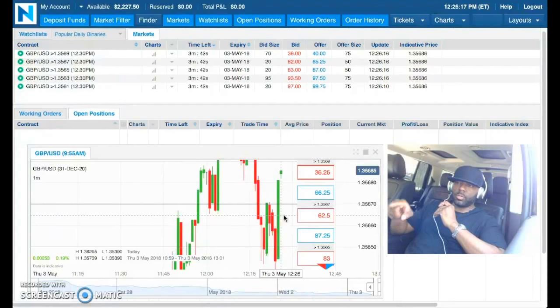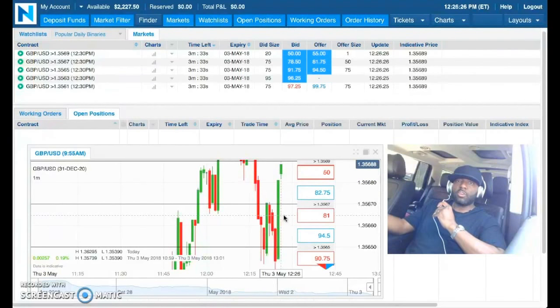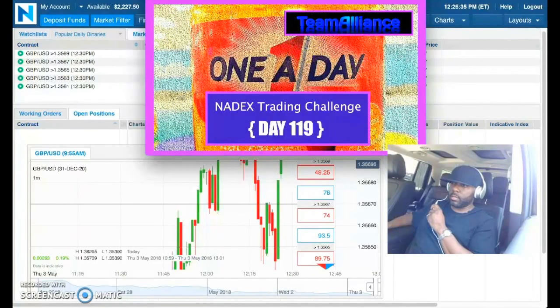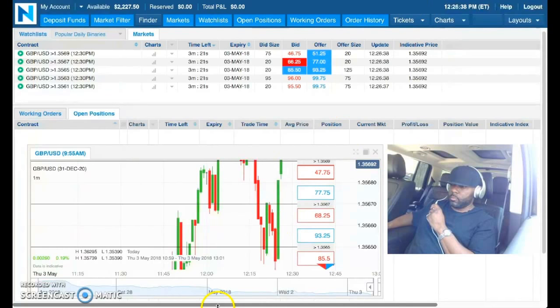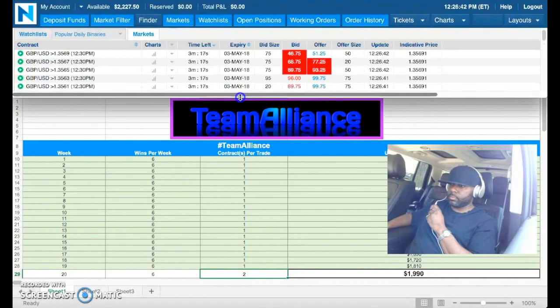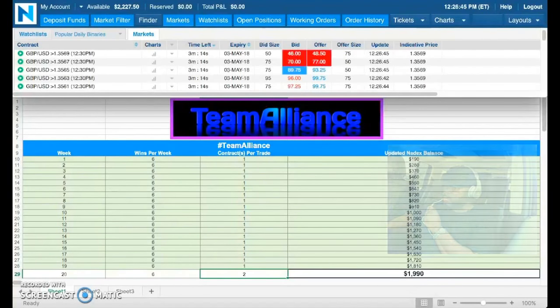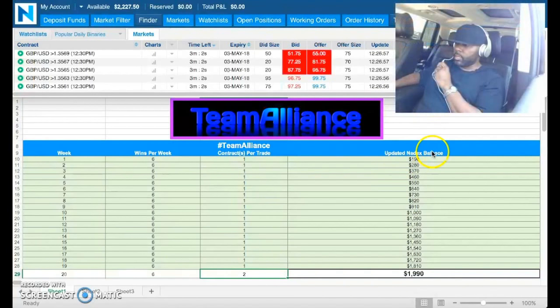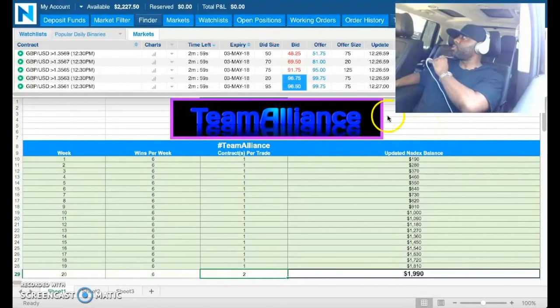I'm going to show you on the spreadsheet what it looks like over time. This account started with $100 — as of today the balance is $2,227.50 within 119 days. It's not a game, it's not to be played with. Let me pull up the spreadsheet and make myself visible.